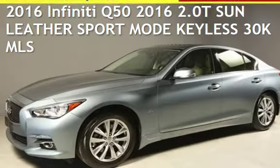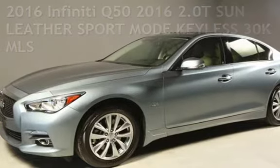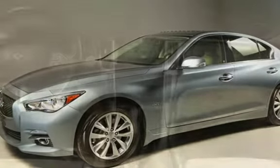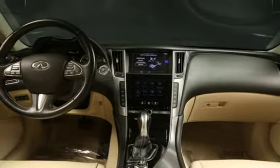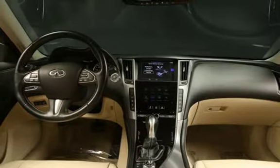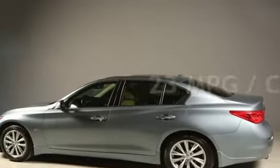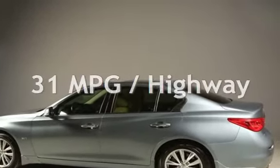Presenting a pre-owned 2016 Infiniti. This four-door sedan has a four-cylinder, 2.0-liter I-4 engine, with rear-wheel drive, and an automatic transmission. Estimated fuel economy for this vehicle is 23 miles per gallon in the city, and 31 miles per gallon on the highway.